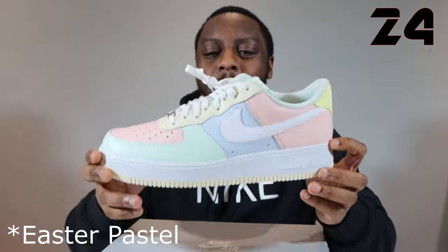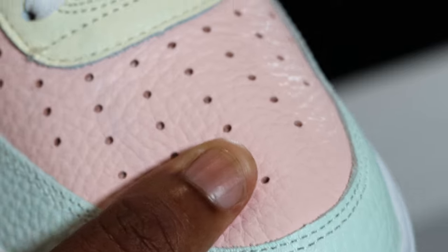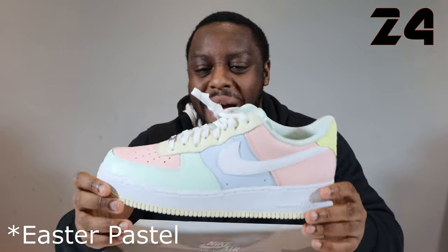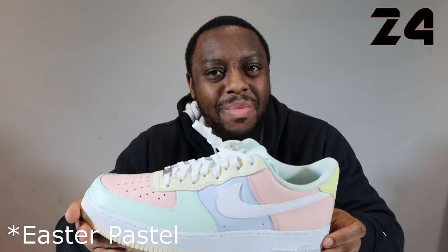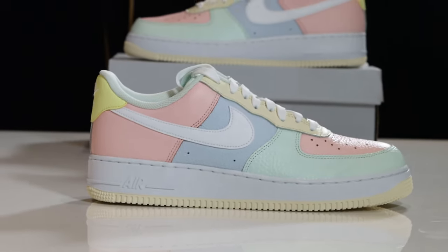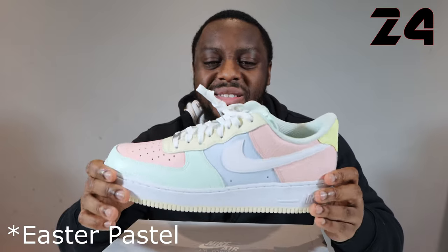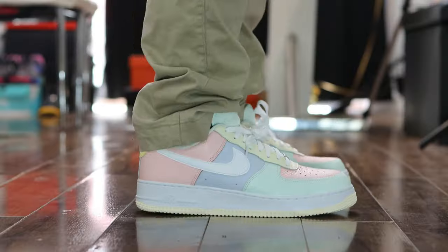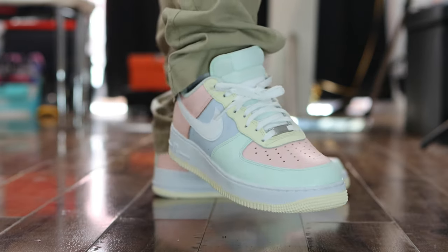Number 24, Spring Pastel. This was a really, really nice one. The leather was okay, pretty decent. It's just those nice pastel colours worked really, really well on this one. They came, they went — another nice pair in my opinion. Nice variation of colours and it just all works so nicely. Number 24, Spring Pastel.